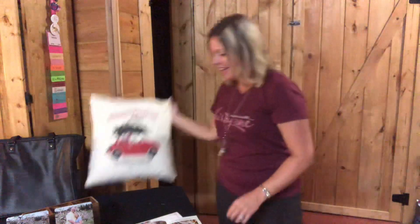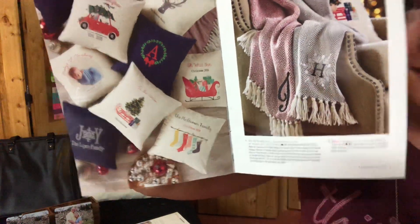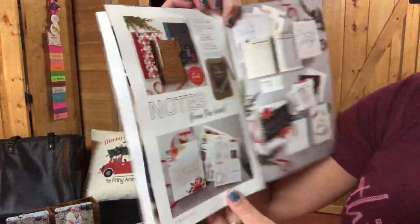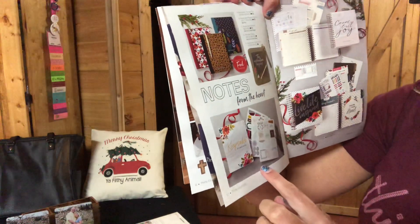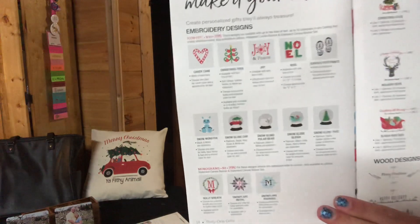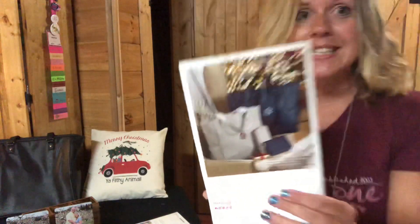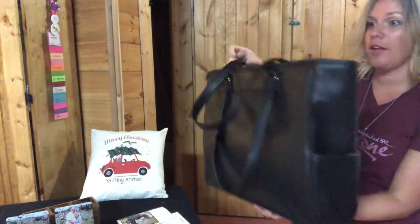We also have blankets you can have embroidered with a letter — so exciting! Brand new this season: journals with our 31 prints, pocket planners, and new Christmas embroidery designs. And on the back — you guessed it — our Cindy tote! The Cindy tote is $108 and you could get it for 70% off. I love, love, love my Cindy totes — so cute!